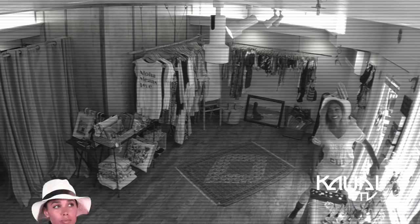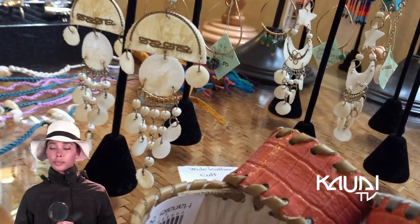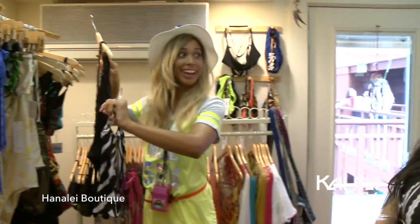Thank you. Well, beach wear. Dresses, jewelry, accessories — plentiful. Pay dirt: halter tops and surf shorts. Oh, I love it.